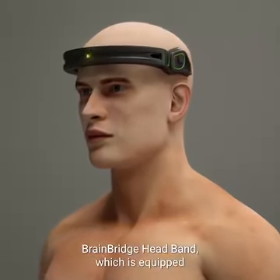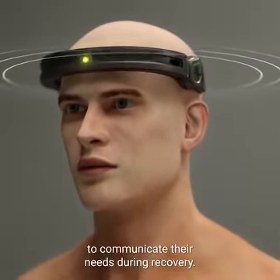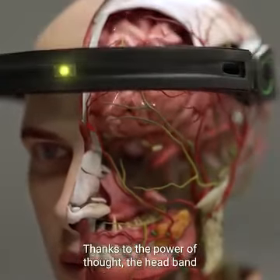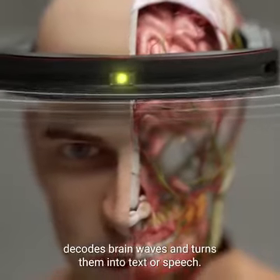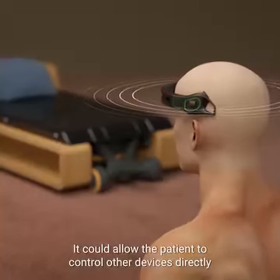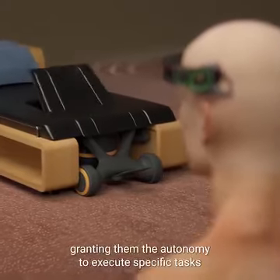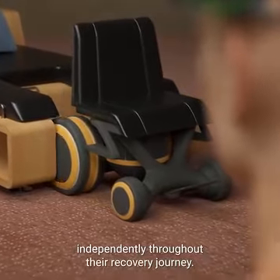The BrainBridge headband, equipped with a brain-computer interface, will allow the patient to communicate their needs during recovery. Thanks to the power of thought, the headband decodes brain waves and turns them into text or speech. It could also allow the patient to control other devices directly from their brain, granting them the autonomy to execute specific tasks independently throughout their recovery journey.